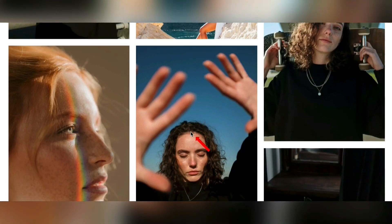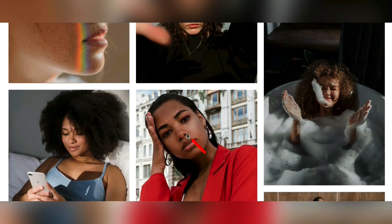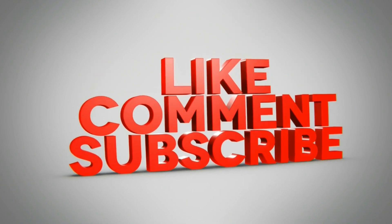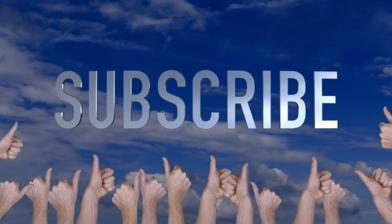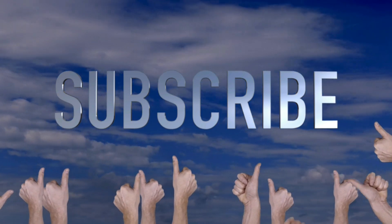Let's get into these three websites that are going to pay you big money. I'm going to go in order from lowest paying to highest paying. Please subscribe to the channel and like this video. Drop us a comment down below if you have any comments, concerns, or questions, and we try to get back to you on those. So without further ado, let's get started right now with number three.